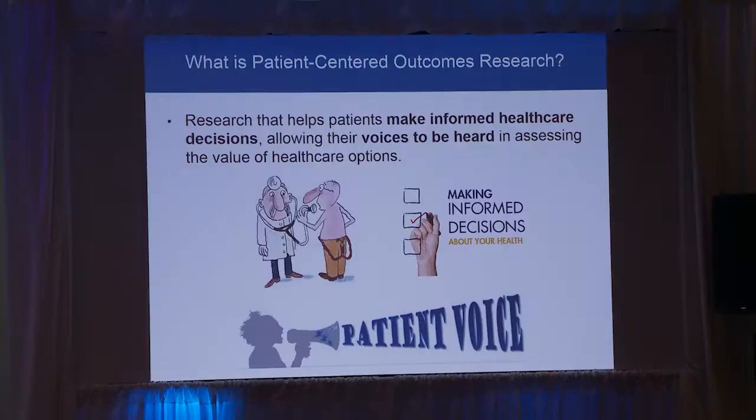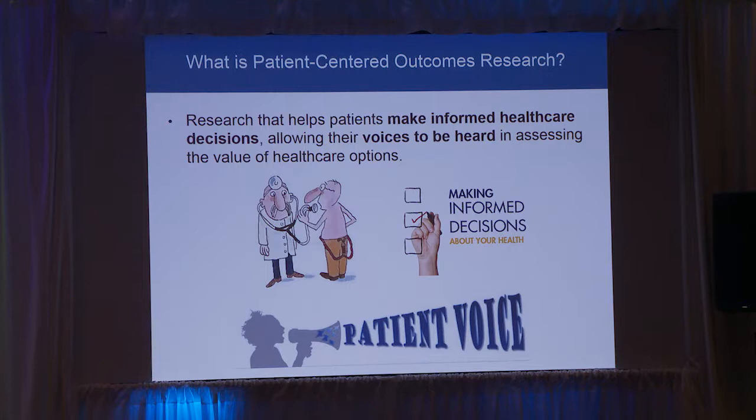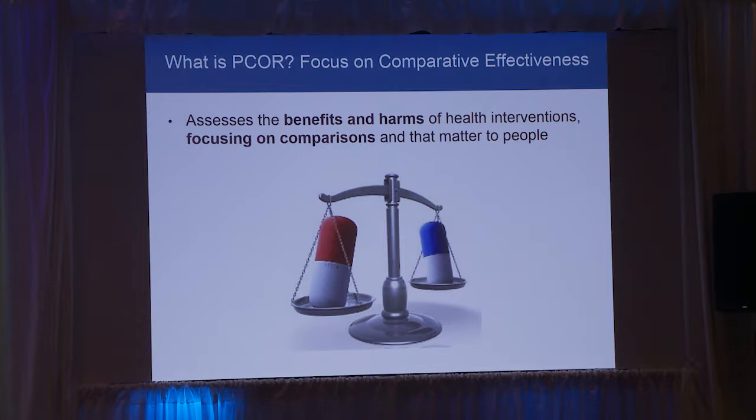In the big picture, patient-centered outcomes research is very practically focused. It's getting you the information you need to make decisions day-to-day in the clinic — real-world decisions — in a way that uses shared decision-making, so your voice and the doctor's together. What that really means is we have to focus on weighing the benefits and harms of different interventions and comparing them head-to-head.